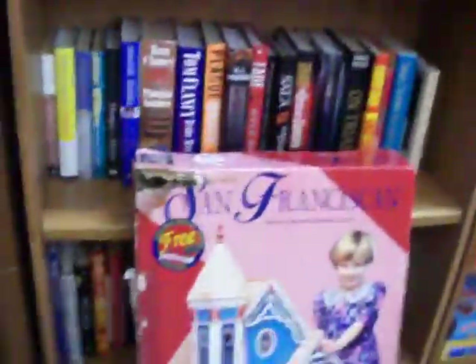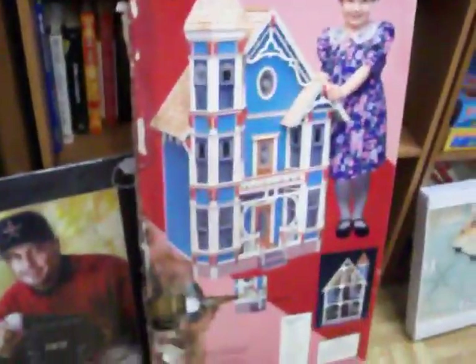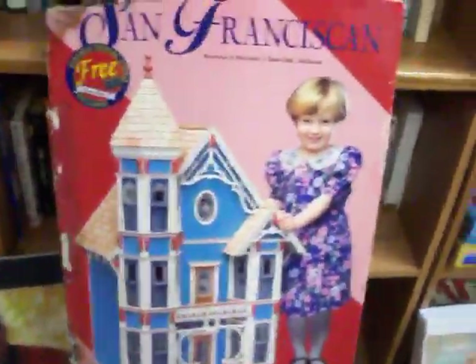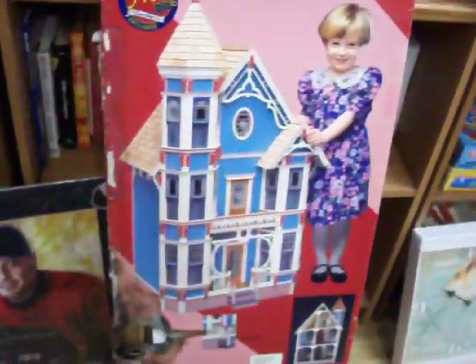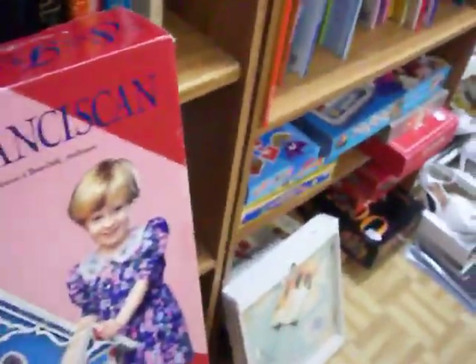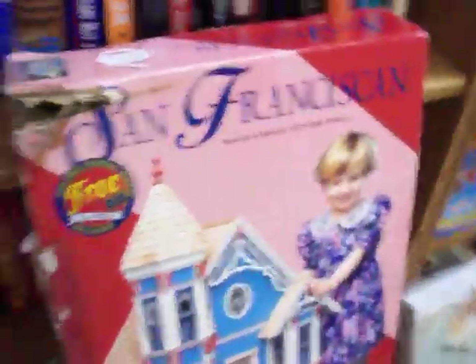Almost forgot about this — this is a Duracraft mansion and miniature dollhouse. It's called the San Franciscan; it's a Victorian style dollhouse. You just have to put it together yourself and paint it. You find these online anywhere from $120.00 to $180.00. This is still sealed in the box — there is some damage to the box but the pieces inside are okay. Asking just $75.00 for that.